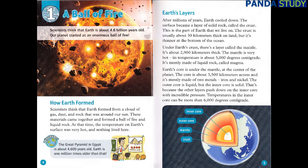Under Earth's crust, there's a layer called the mantle. It's about 2,900 kilometers thick. The mantle is very hot — its temperature is about 3,000 degrees centigrade. It's mostly made of liquid rock, called magma. Earth's core is under the mantle, at the center of the planet. The core is about 3,500 kilometers across, and it's mostly made of two metals: iron and nickel. The outer core is liquid, but the inner core is solid. That's because the other layers push down on the inner core with incredible pressure. Temperatures in the inner core can be more than 6,000 degrees centigrade.